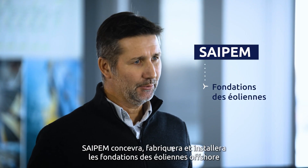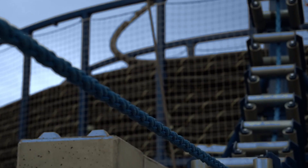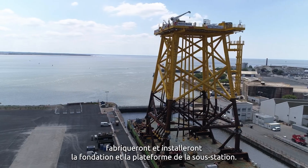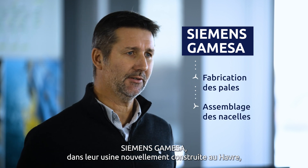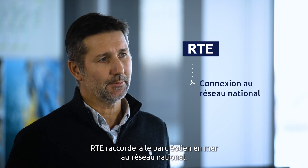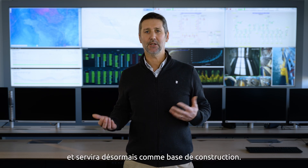CEPM will design, fabricate, and install the offshore wind turbine foundations and the associated transition pieces. Prysmian will supply and install the cables that connect the wind turbines to the offshore substation. Chantiers Atlantique, General Electric, and DEME will fabricate and install the substation jacket and topside. Siemens Gamesa, in their new build factory in Le Havre, will manufacture the blades and assemble the nacelles, and will also install them offshore. RTE will connect the offshore wind farm to the national grid. The ONM base, now constructed here in Ouistreham, will serve as the construction base.